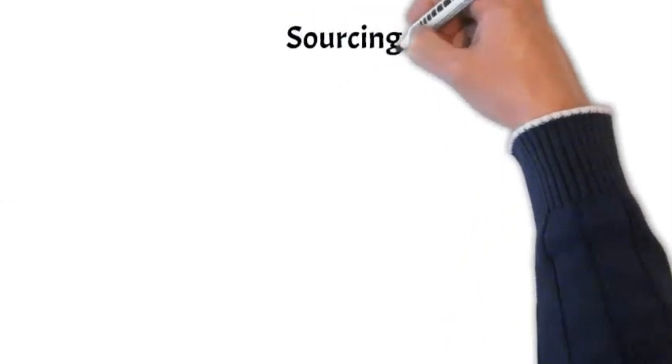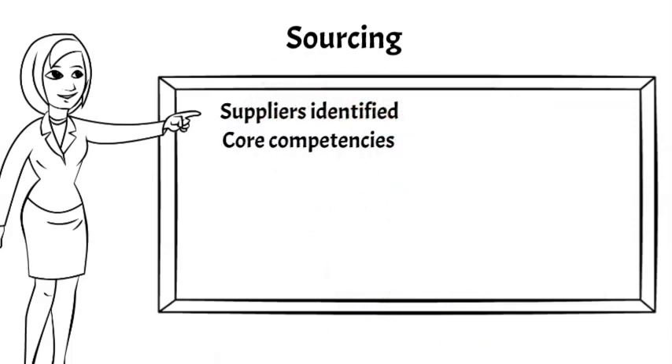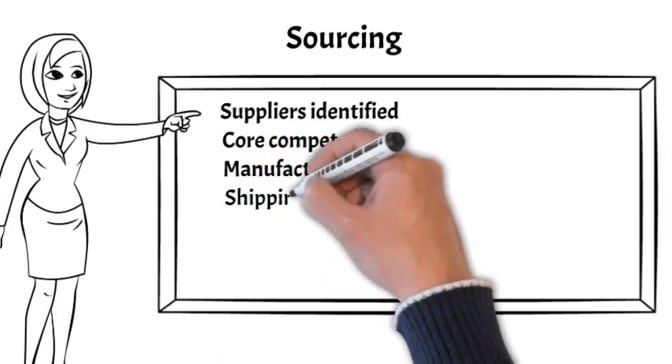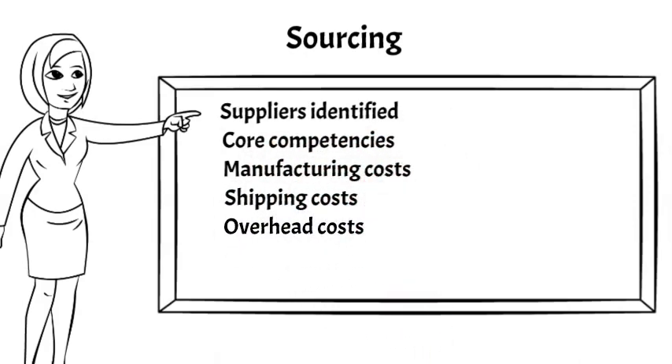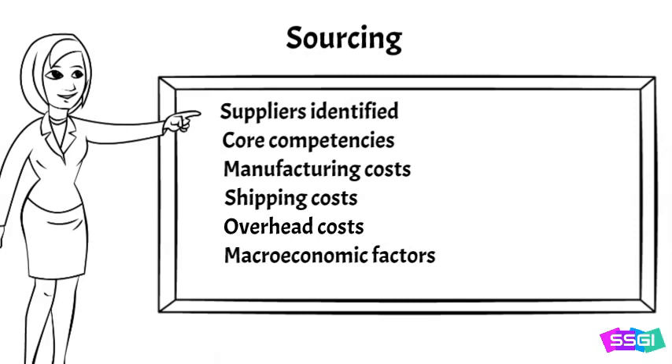One of the most challenging and important steps when managing a supply chain network is to find the right or best suppliers — it is called sourcing. First, potential suppliers are identified. Then it must be determined if their core competencies are sufficient to meet needs. Next, manufacturing costs are compared and shipping costs are estimated, confirming that their overhead costs are not a significant burden. In some situations, such as the consideration of an overseas supplier, it will be necessary to ensure that macroeconomic factors like exchange rates will not change dramatically and that political factors will not jeopardize their ability to deliver.